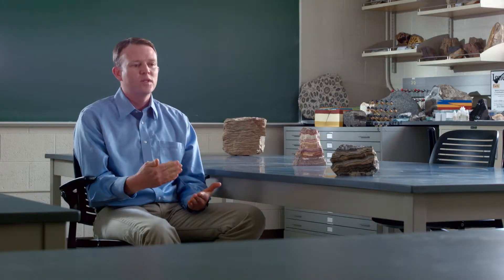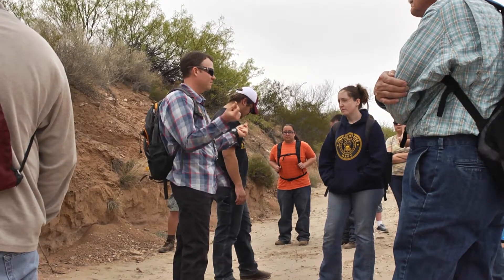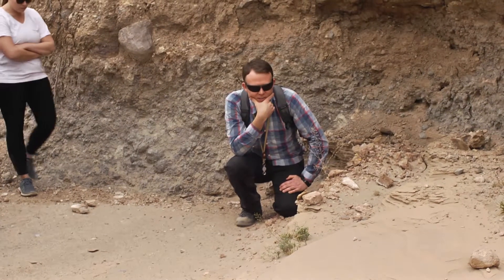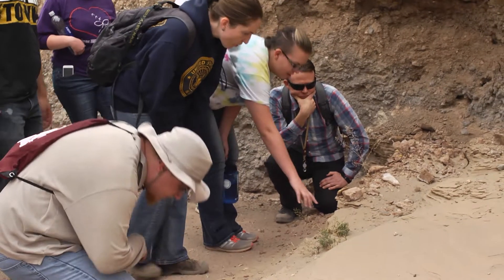A little later in my degree we ended up taking a long field trip down to the southwestern U.S., and that was my first time ever getting down into that part of the world. It was an eye-opening experience to get down in those areas — parts of Arizona, New Mexico, southern Utah, southern Colorado — and the geology there is world-class. It's stunning. At that point that pretty much sealed the deal in terms of knowing I wanted to continue on in the geological sciences.